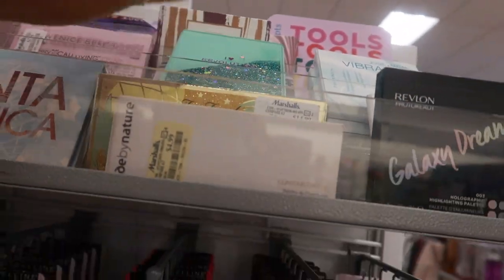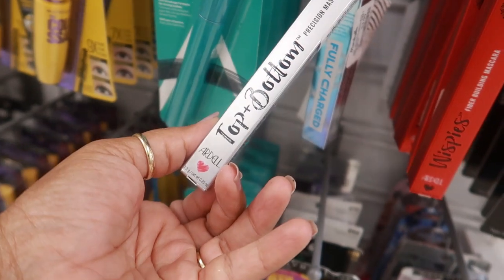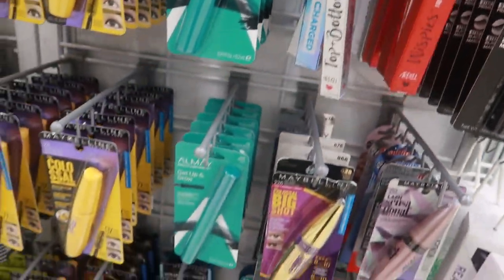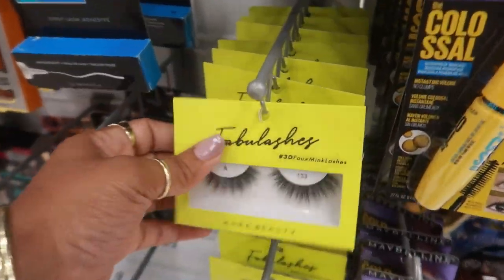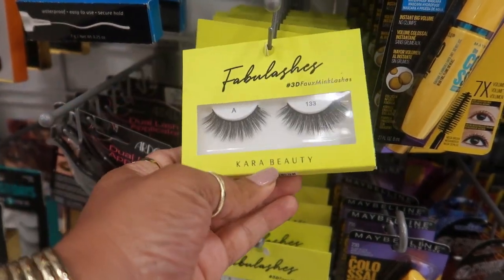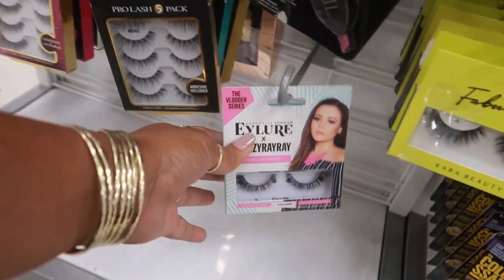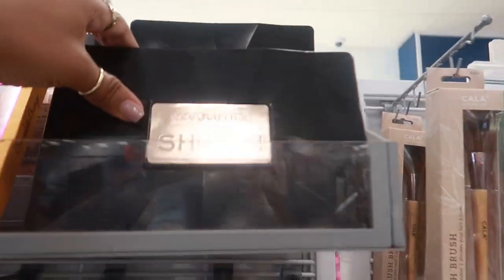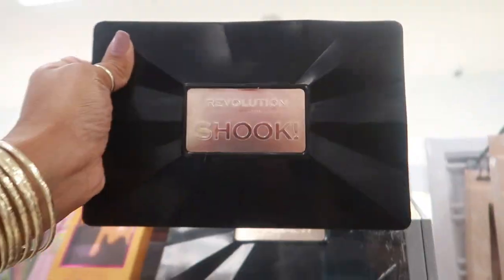I love Revolution! Lots of mascaras — Ardell top and bottom fiber building mascara wispies for $4. Lots of different mascaras down here as well as eyelashes — these are $4 by Cara Beauty. And a few more Revolution items — Revolution Shook palette for $7.99, that's a nice big palette.